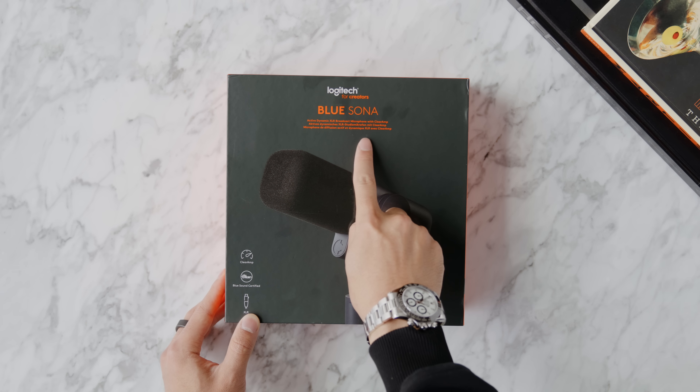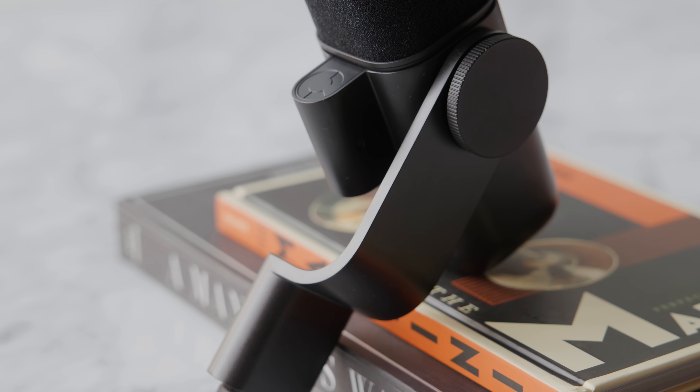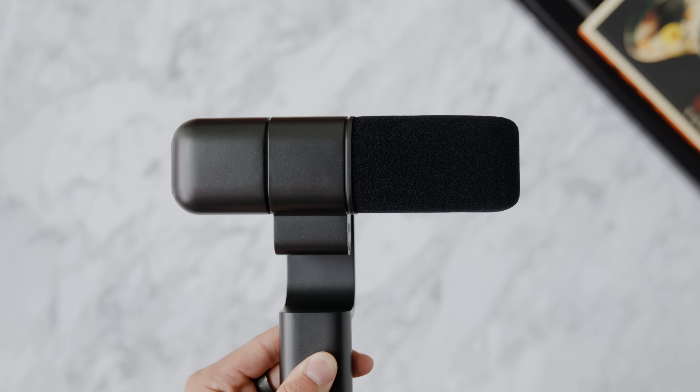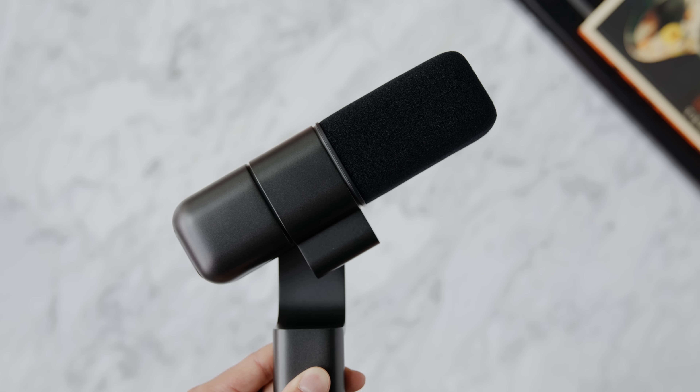The next product is the Logitech Blue Sona, from the Logitech for Creators collection geared toward creators, streamers, and podcasters. Logitech has led the way in productivity accessories for years and has acquired Blue, which has specialized in professional audio for so many years. This partnership comes together in a product optimized for creators and desk setups — it utilizes Blue audio technology in a beautiful, streamlined design. Here's a sound test of the Blue Sona microphone.